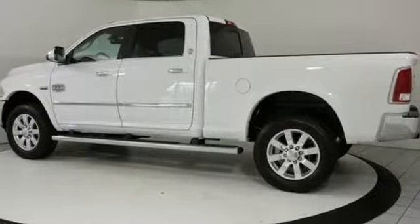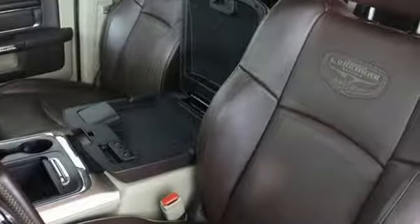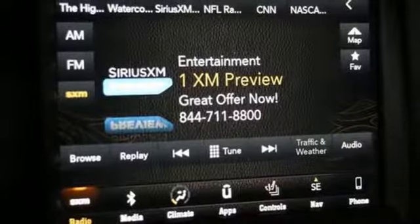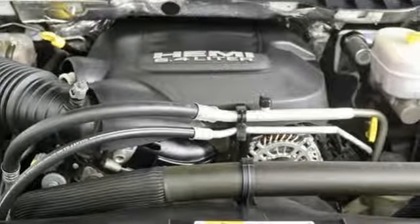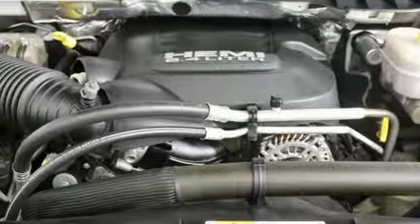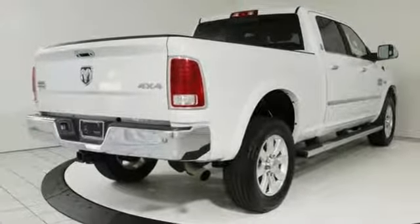V8 engine, electronic shift on the fly, automatic transmission, trailer brake controller, streaming audio, power heated mirrors, dual zone climate control, aluminum wheels, heavy duty shocks, auto dimming rear view mirror, and heated and ventilated leather bucket seats.